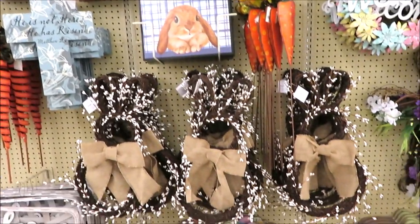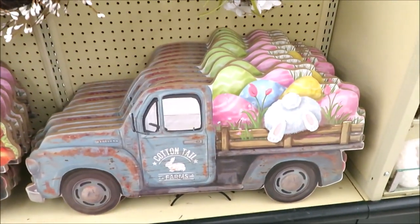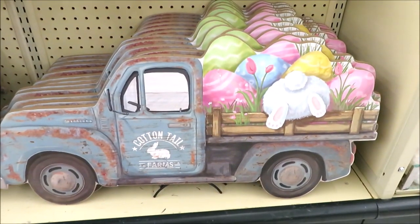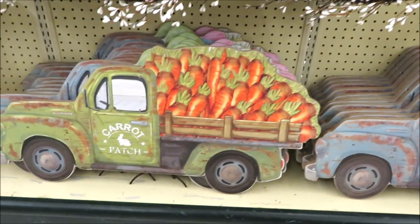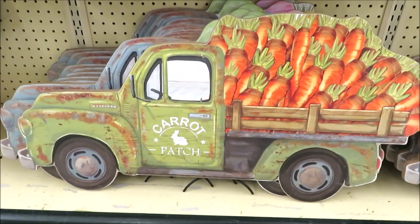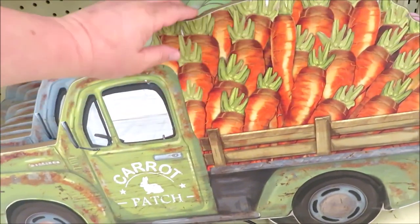I have to show you guys these trucks down here. They're priced at $34.99. They come in two versions. They do have metal kickstands. This one's really cute in the blue, but I am in love with this one in the carrot patch. And to give you guys an idea of the size — they're huge.